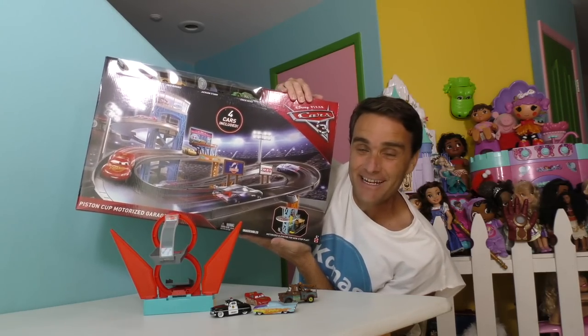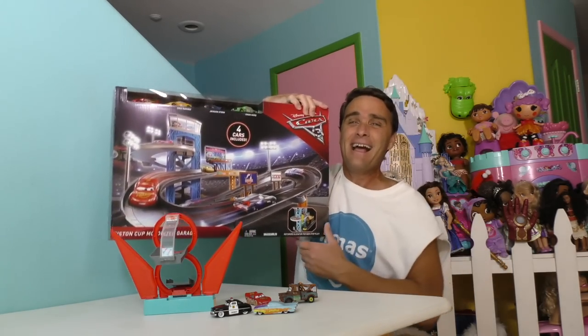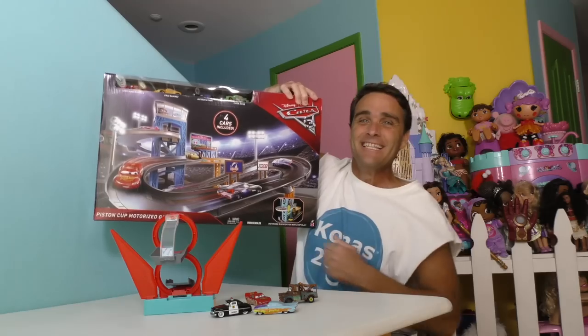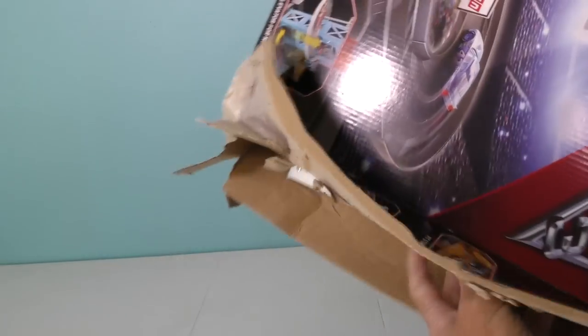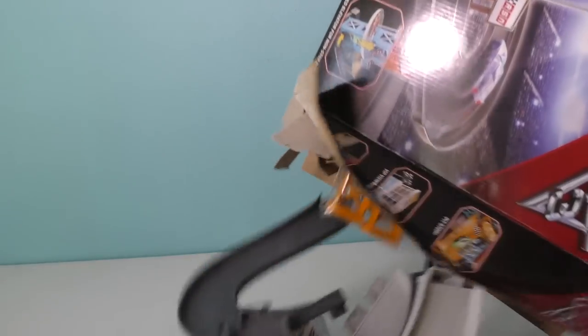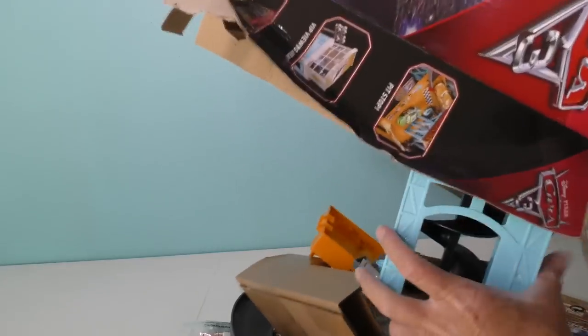Are you guys ready to open up the Cars 3 Piston Cup Motorized Garage and set up our cars and race them around? Let's do it! Okay, Motorized Racing Garage — we've got to take all of the parts out of here. Oh wow, look at all these parts. This is so cool. There's a ton of parts in here. What's this? Oh, this must be the garage.